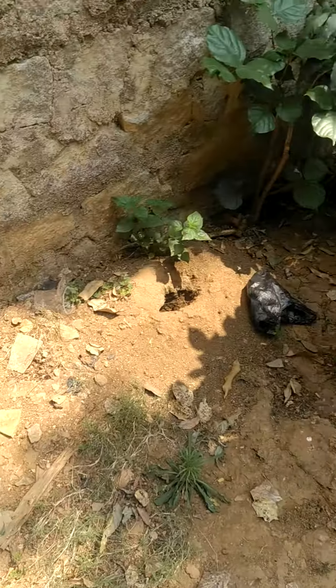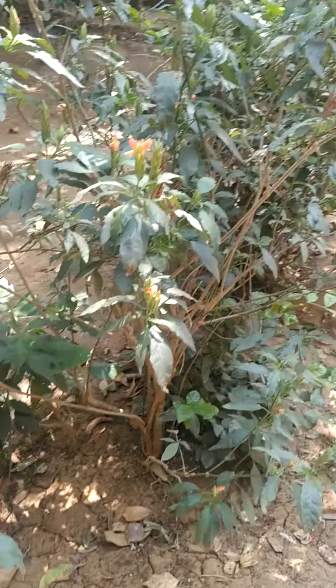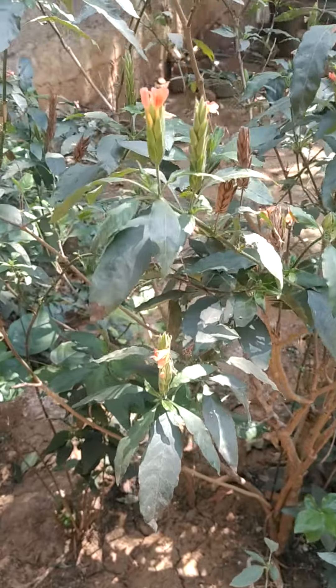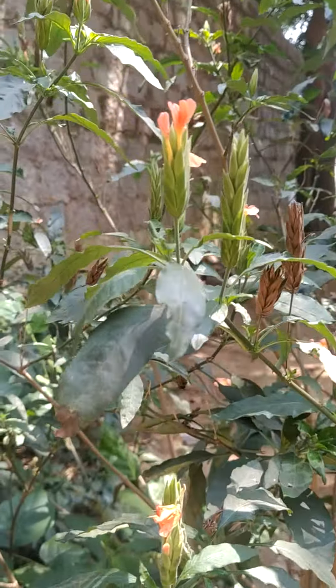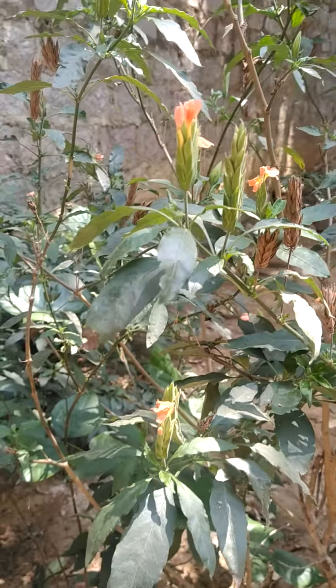Hi everybody, welcome to Plant Hunt. Today I am introducing a special plant with orange flowers. The common name is Firecracker.